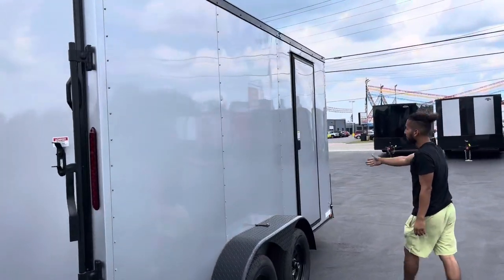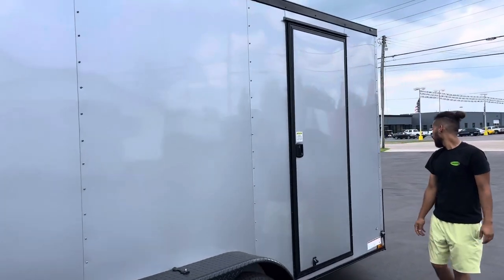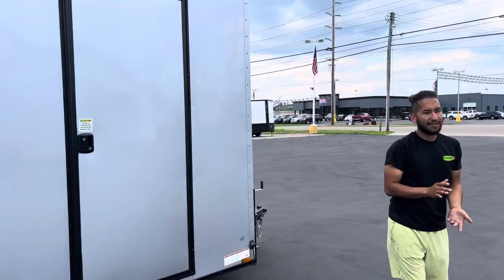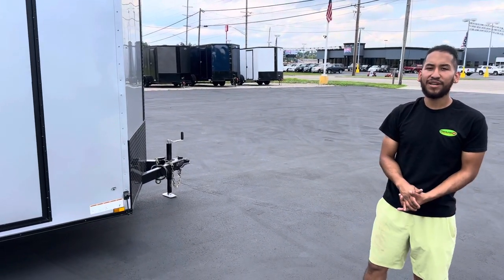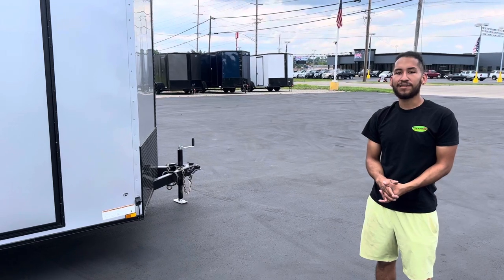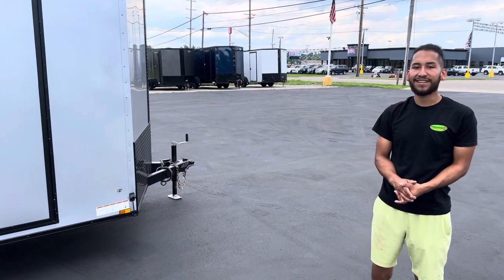You got the 36-inch door right here. And as I mentioned, you got a five-year warranty, a manufacturer's warranty, and a spare tire. If you guys have any questions, you can call us at 513-420-0000 or go to our website at OhioTrailersDirect.com. Thank you.